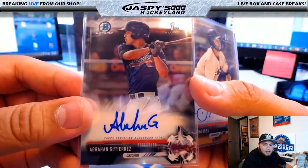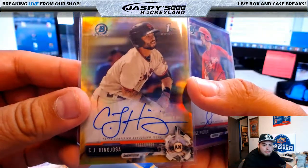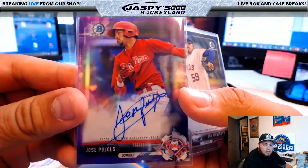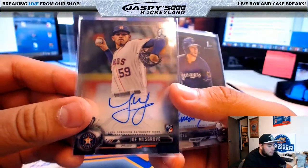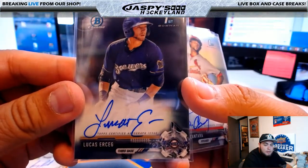Abraham Gutierrez, autograph for Atlanta Braves. C.J. Hino-Josa, gold autograph, 15 of 50 for the Giants. Jose Pujols, autograph for the Phillies, purple, 69 of 250. We've got Joe Musgrove, autograph for the Houston Astros. Lucas, autograph for the Brewers.